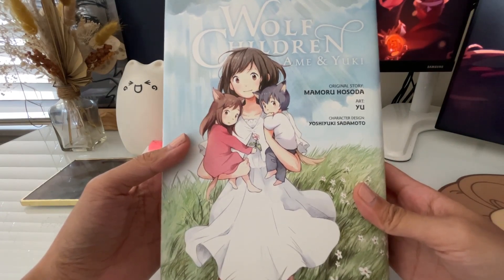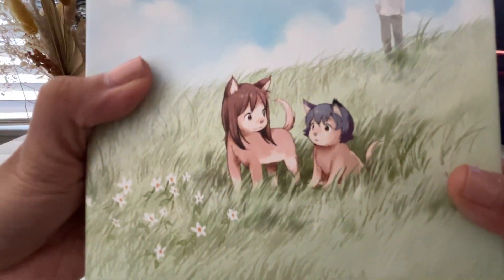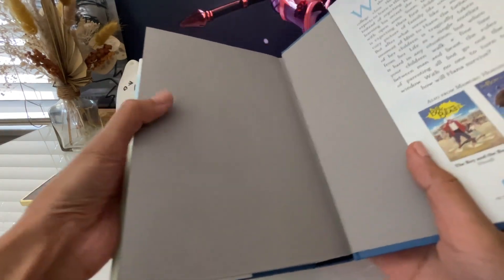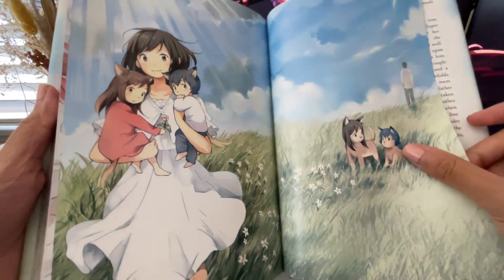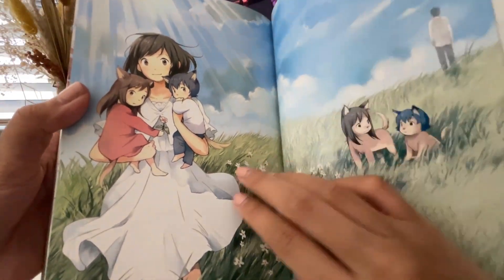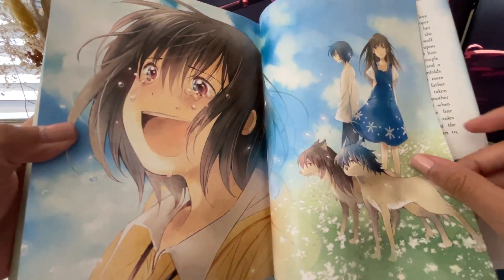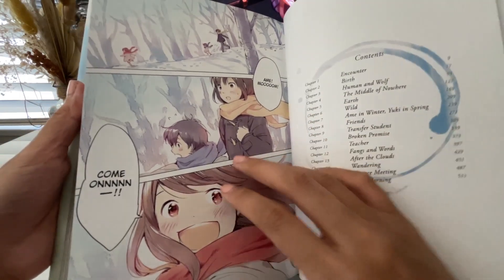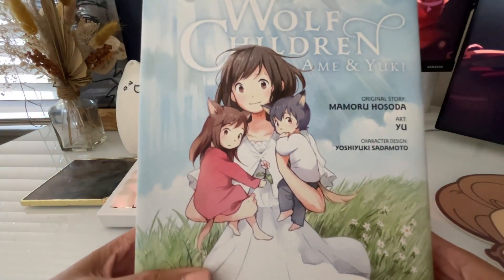Next is this amazing hardcover of Wolf Children Ame and Yuki, art by You and original story by Mamoru Hosoda, published by Yen Press in one omnibus containing all three volumes. I haven't watched the movie — I know I'm super late — and I haven't read this yet, so I'm going in totally fresh. The synopsis says the story spans 13 years, beginning with Hana, who falls in love with a man who is part wolf. They have children — Yuki, born on a snowy day, and Ame, born on a rainy day. The man dies, leaving Hana and her children to navigate life and what it means for the children being part human and part beast. I'm looking forward to seeing how moving this story will be.